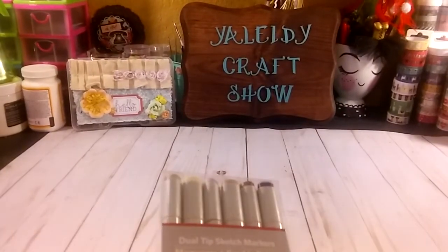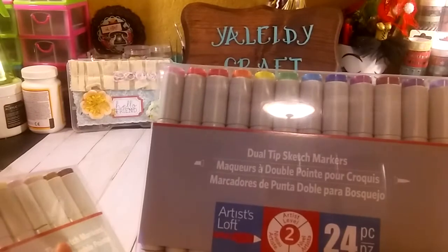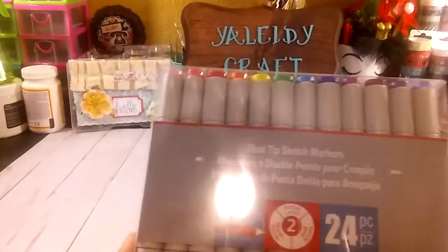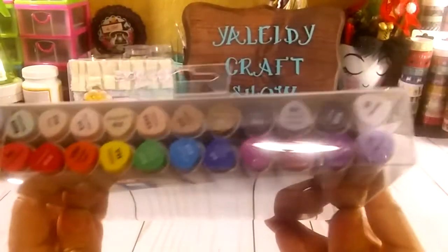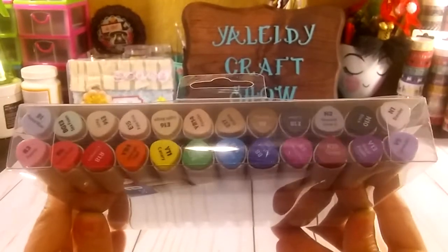And then I saw the Duoti Sketch Markers — it's the same company artist. So this one is like 24 pieces, and this is what I include. Very cute, I can't wait to start using them.